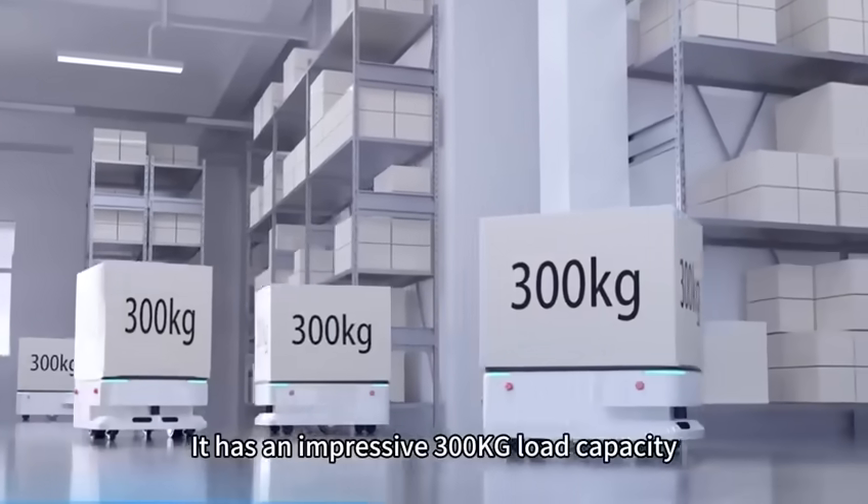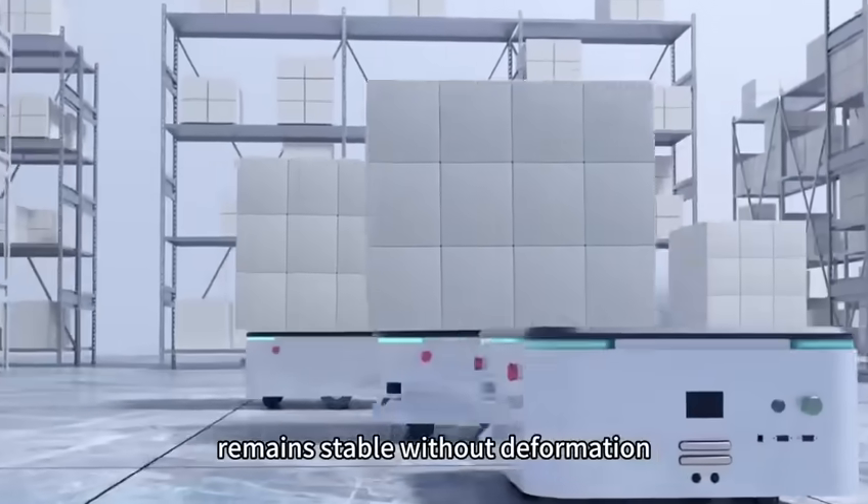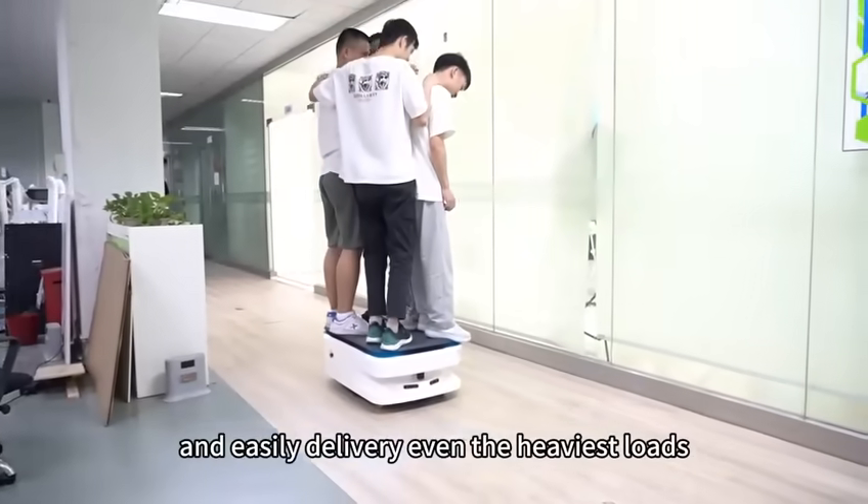It has an impressive 300 kg load capacity, remains stable without deformation, and easily delivers even the heaviest loads.